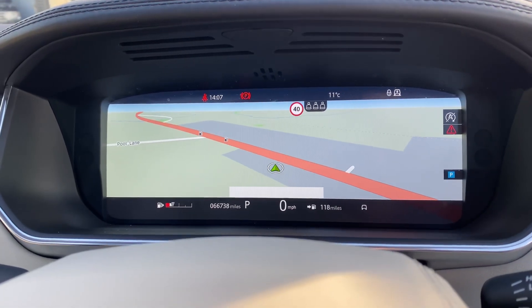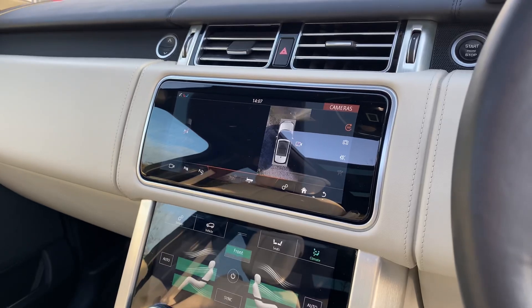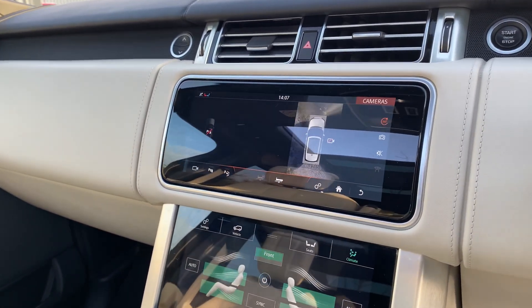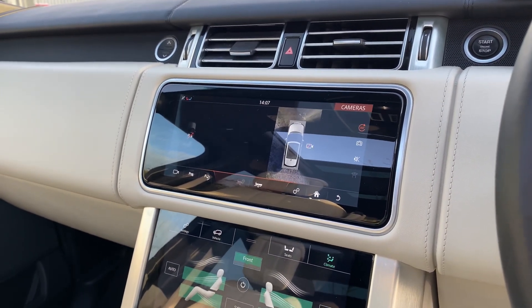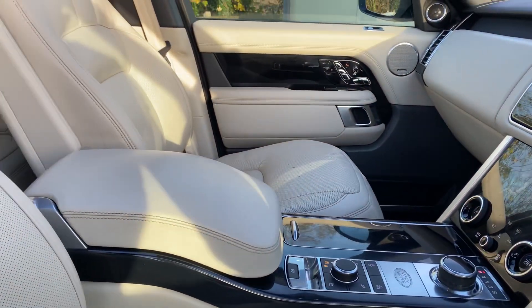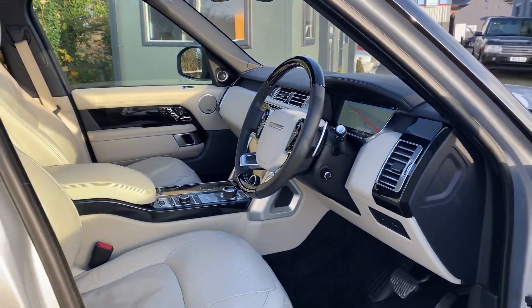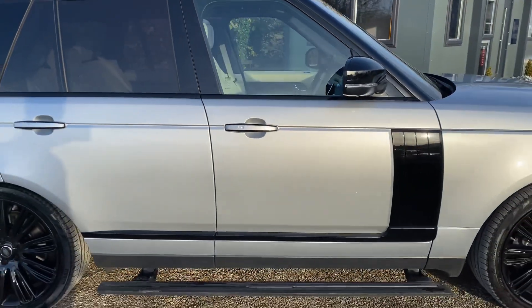It's done just under 67,000 miles from new. Some other features include the 360-degree surround cameras, and it also comes with park assist, Apple CarPlay, Android Auto, Touch Pro Nav, and television. It does also come with the drinks cooler in the front armrest. Some other standard features include soft-close doors and keyless entry.